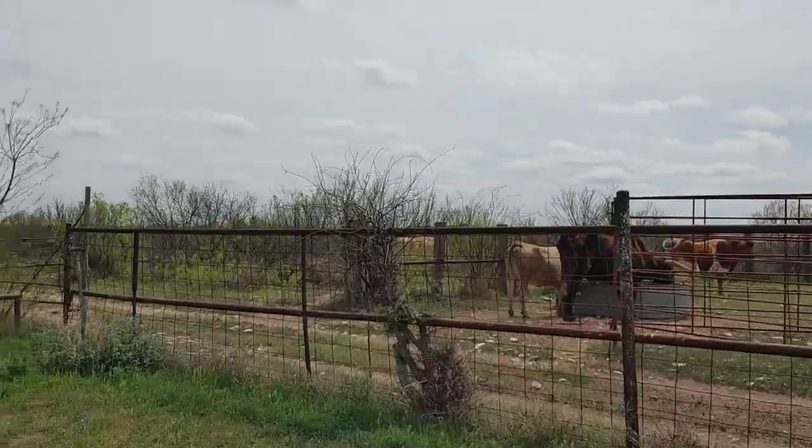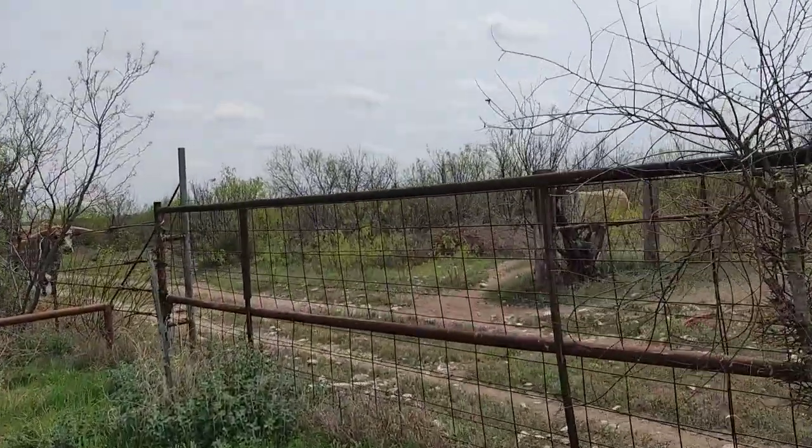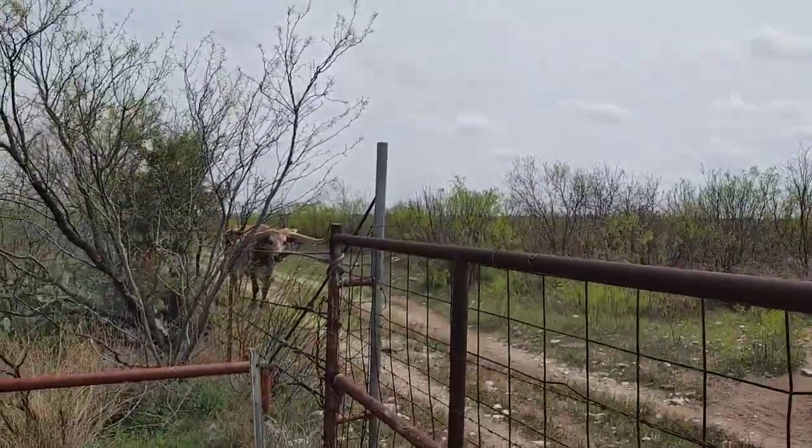We found the longhorn herd. This is a few's lunch time. That one's pretty.